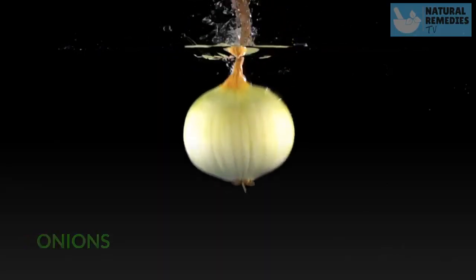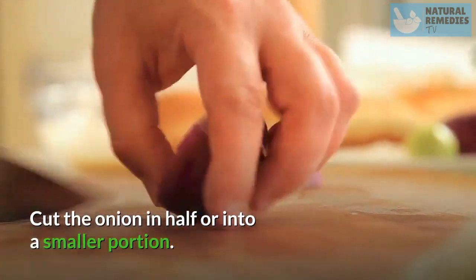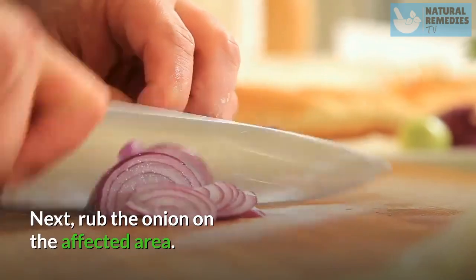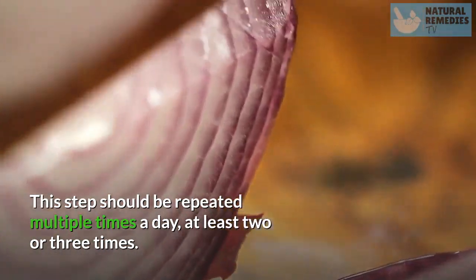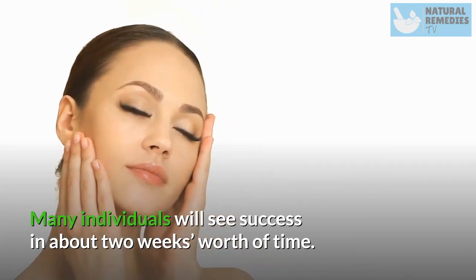Onions. Onions can also be used for wart removal. Cut the onion in half or into a smaller portion. Next, rub the onion on the affected area. This step should be repeated multiple times a day, at least two or three times. Many individuals will see success in about two weeks.